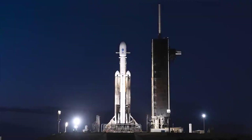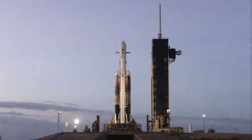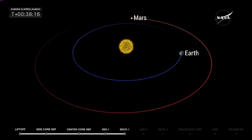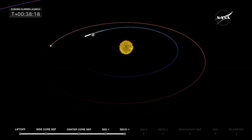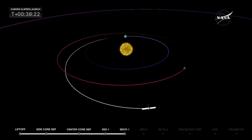So the mission was launched on Falcon Heavy. Right now it's moving toward Jupiter, but before arriving it will receive two gravitational pushes — one from Earth and one from Mars — and then get back on its trajectory toward Jupiter.